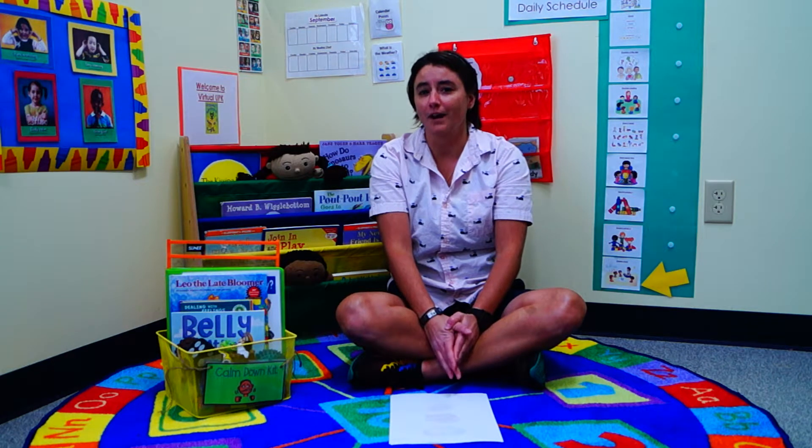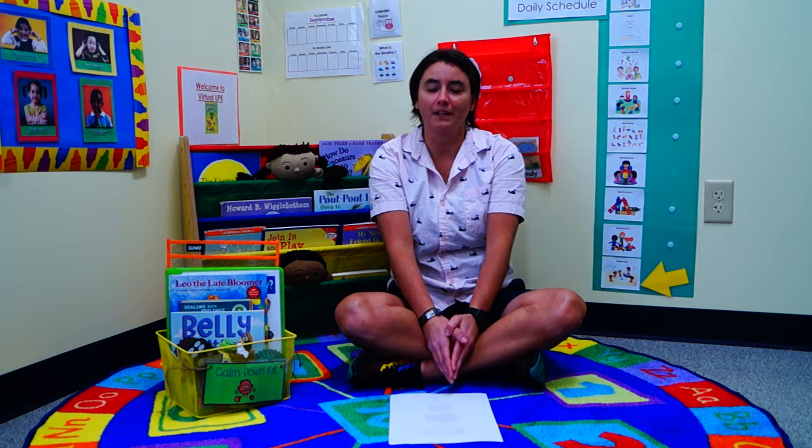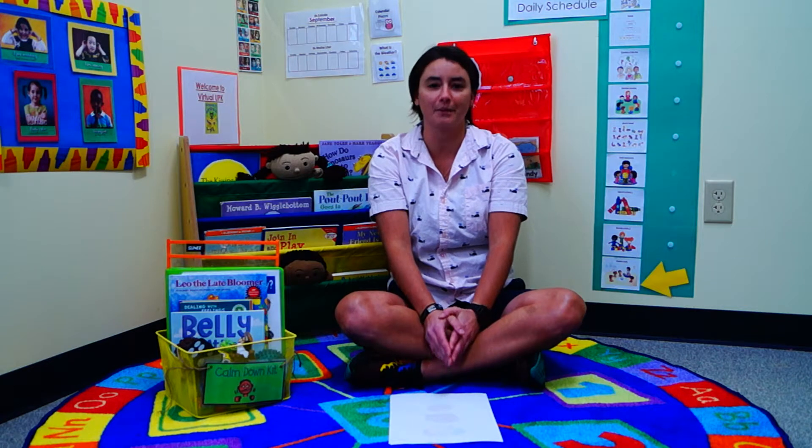First let's talk about why it's important. It's important so that your children have a special place to go to when they're feeling overwhelming feelings like angry, sad, upset, or even worried. Maybe even excited, because this is a special time of year where everybody's kind of coming together and going and moving apart. So we want to have a special place for them to come to and to learn how to calm their feelings down.